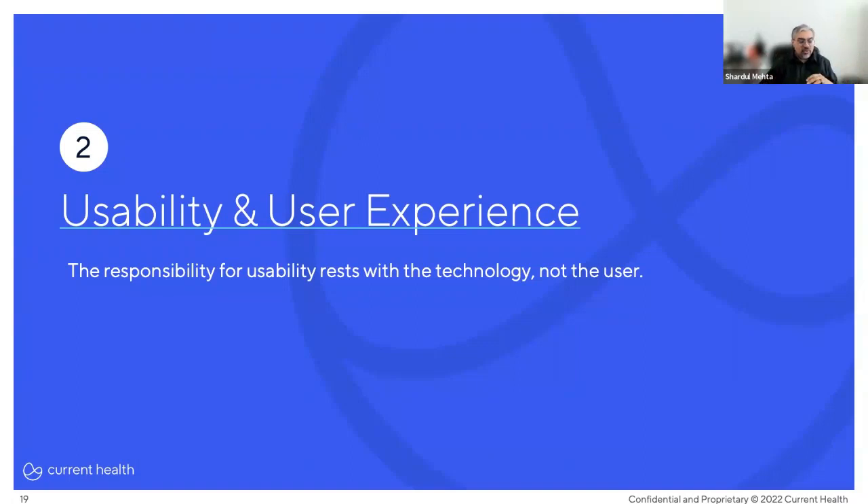Now let me turn it over to Matt to talk about another important factor to the success of a care-at-home program: usability. Thank you, Sherdell — it's a real pleasure to speak to you all today. What Sherdell has been alluding to with interoperability is essentially breaking down some of the barriers to help facilitate adoption of this technology. We're quite realistic at Current Health that when we bring care-at-home technology to new organizations, there's a certain degree of skepticism and inertia that needs to be overcome. Having seamless technology interoperability is one step, but the other is usability and user experience — how this is reflected in the eyes of practitioners and patients using the tech.